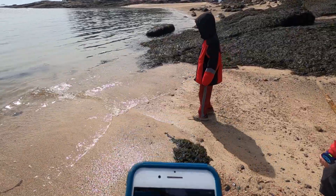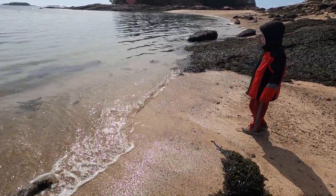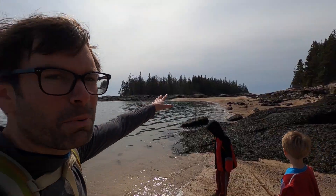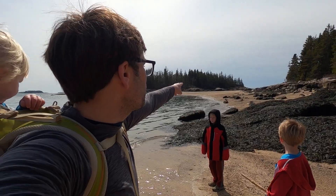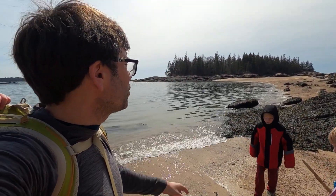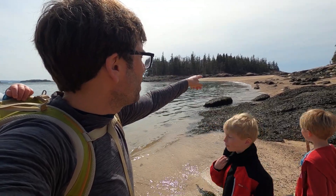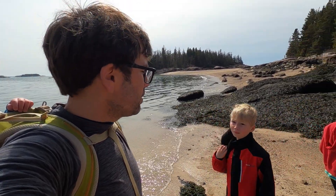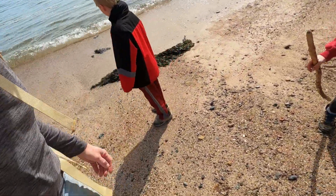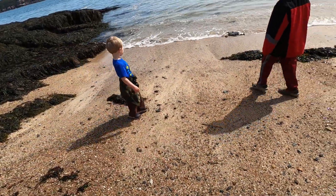It is 12:59, so the tide is still going out slightly for another hour. See that? That's Barred Island there, and that strip of beach in between is what disappears when it's high tide. So if we go over to that beach there, there'll be a beach on the other side too. Oh my goodness — just got water in my shoe. My wave got me.